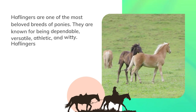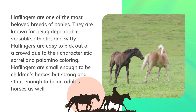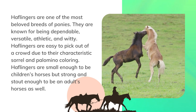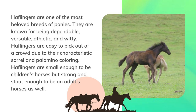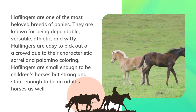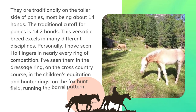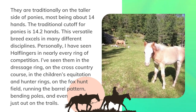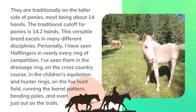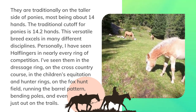Haflingers are one of the most beloved breeds of ponies. They are known for being dependable, versatile, athletic, and witty. Haflingers are easy to pick out of a crowd due to their characteristic sorrel and palomino coloring. They are small enough to be children's horses but strong and stout enough to be an adult's horse as well. They are traditionally on the taller side of ponies, most being about 14 hands — the traditional cutoff for ponies is 14.2 hands. This versatile breed excels in many different disciplines.